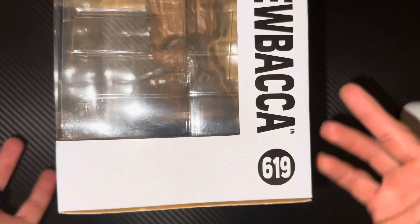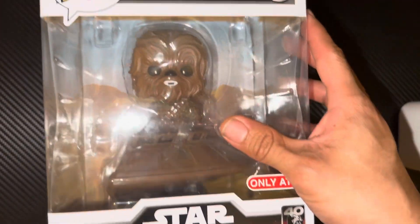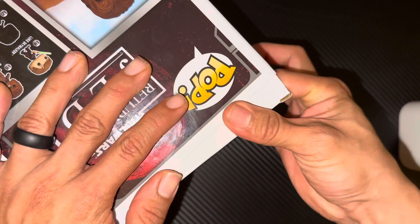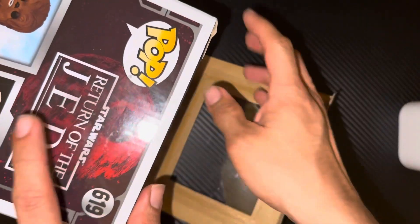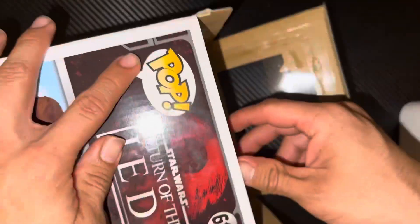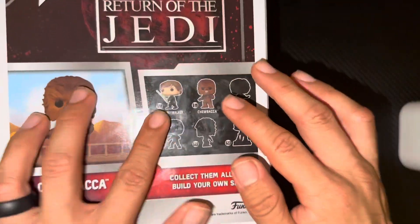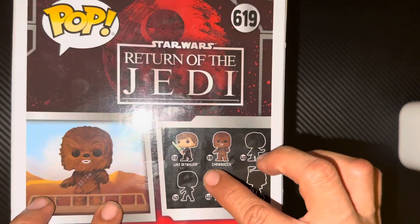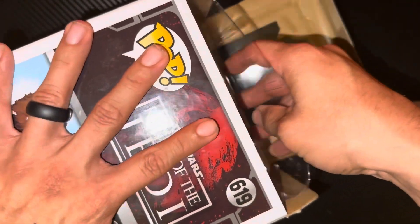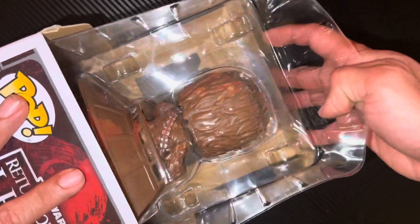Anyway, back to the box — typical Funko Pop box. I've never opened it before, so this is a full unboxing. The reason I wanted to get this is because it's a pretty iconic scene in Return of the Jedi, and I was like, you know what, I need to have this set.